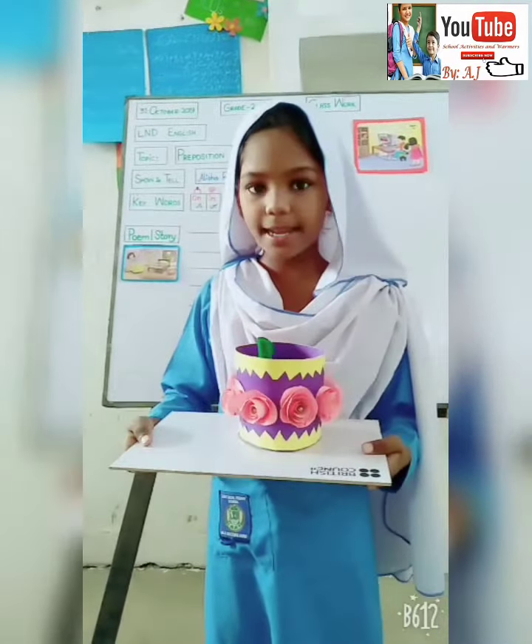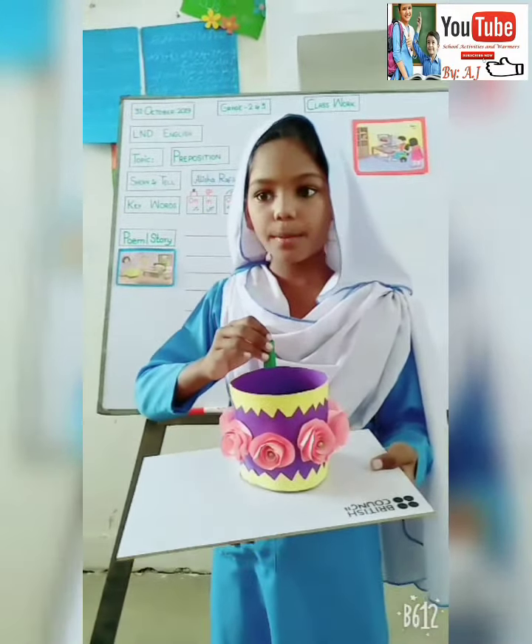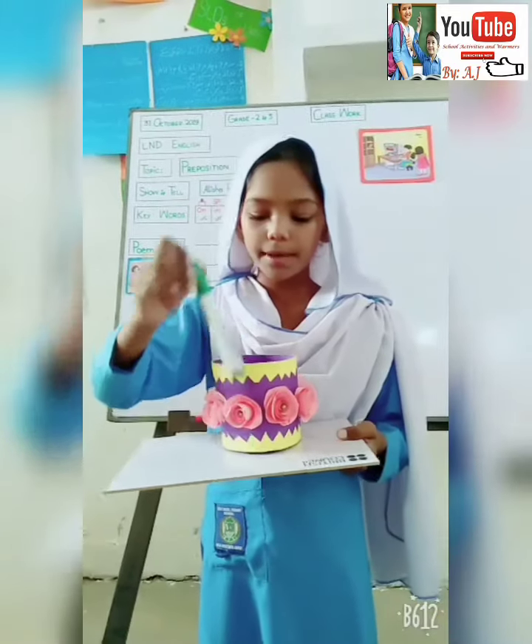The marker is in the box. The marker is behind the box. The marker is in front of the box.